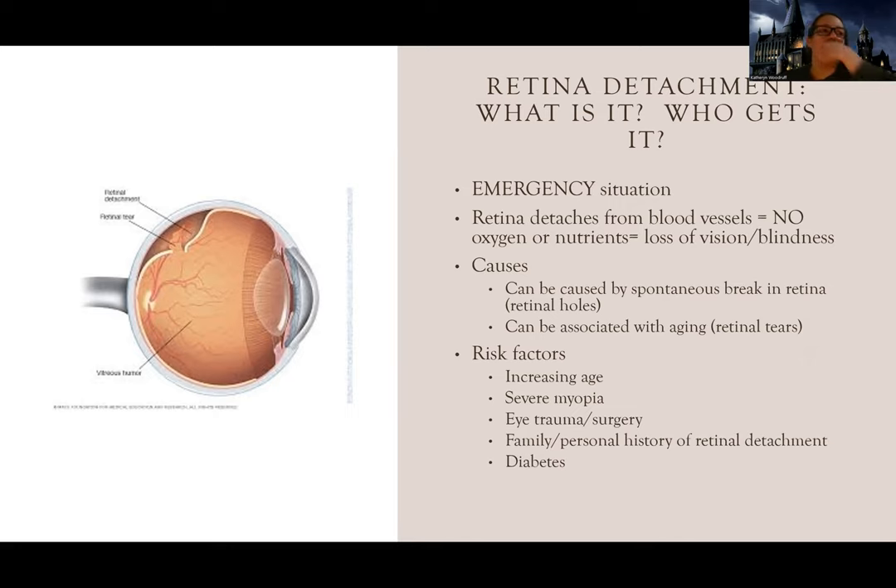When we talked about cataracts, it's more of a chronic long-term condition that happens to most people because of age. There's not a lot of emergencies or life-or-death situations. But when we get to retinal detachment, we're starting to get into emergency stuff. When we talk about glaucoma, there's a type that's life or death and a type that's chronic stable. You definitely want to pay attention because when there's a life-or-death thing, we're testing that on exams.